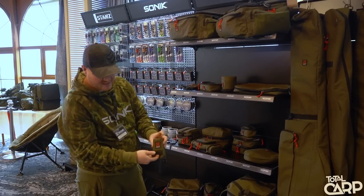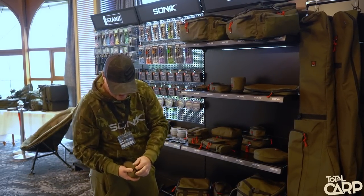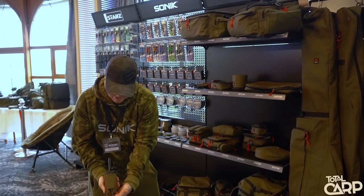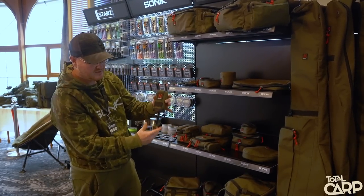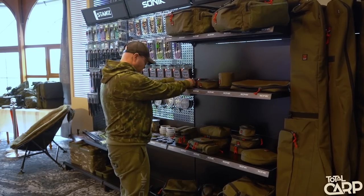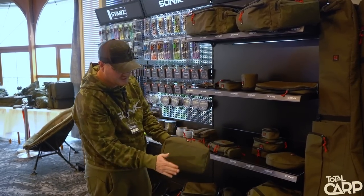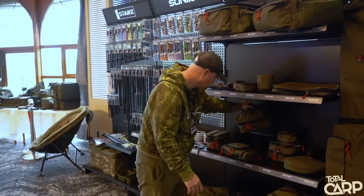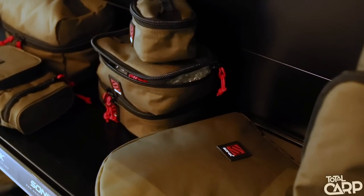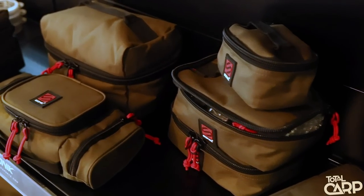You've got a little elastic for your indicator, and you've also got a nice little pocket where you can store your removable snag ears if your alarm has got them — so that's a really nice little addition. PVA pouch, nice and big, double-sided waterproof base, large zips, top cap carry handle, and loads of fold-out tackle pouches.